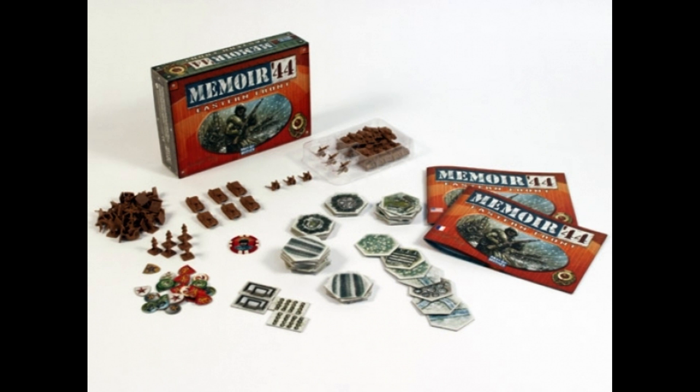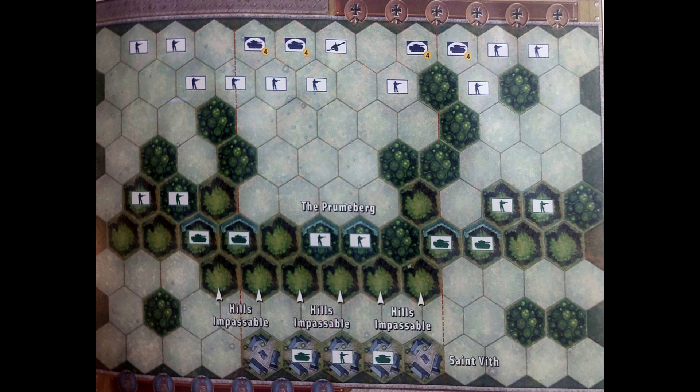Memoir 44 has a number of expansions available that let players play other fronts and armies. The biggest problems I have with the game are the amount of time to set up certain scenarios, and the colors in my printing are difficult to tell the difference between certain armies.